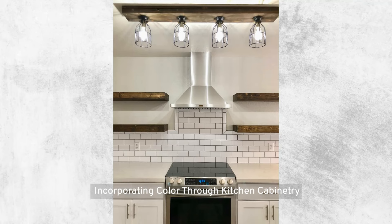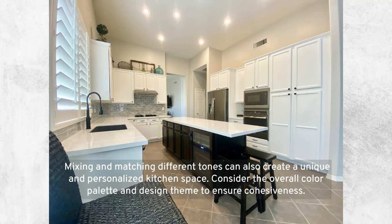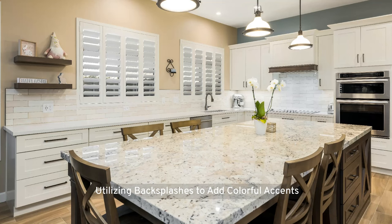Incorporating color through kitchen cabinetry: cabinetry is a significant element in kitchen design and a great way to introduce color. You can choose bold colors for a modern, striking look, or softer hues for a more classic feel. Mixing and matching different tones can also create a unique and personalized kitchen space. Consider the overall color palette and design theme to ensure cohesiveness.